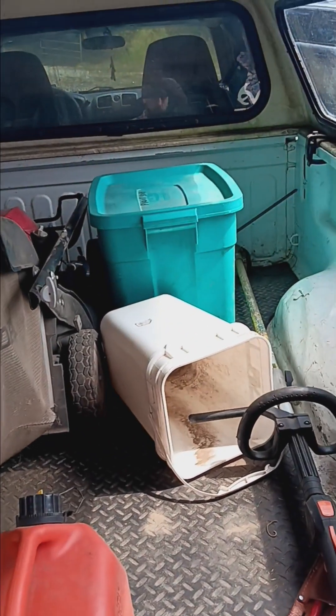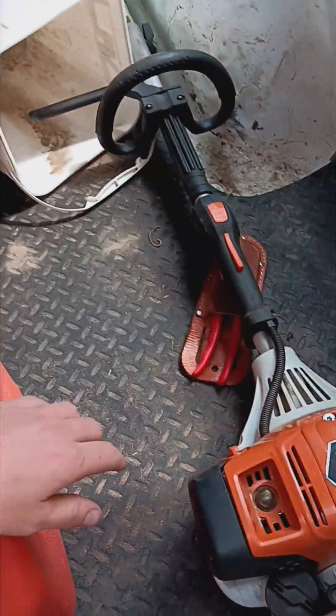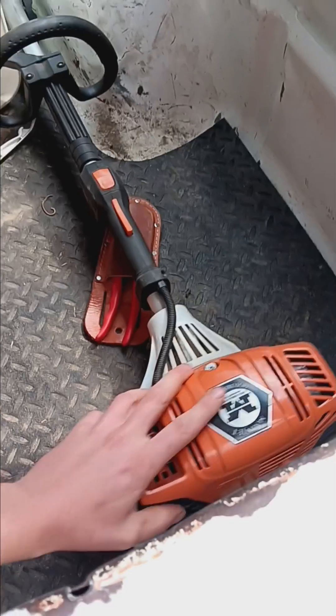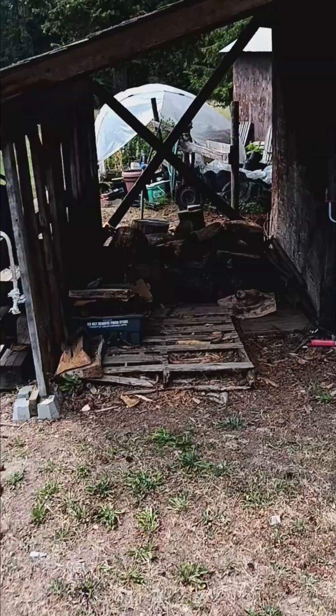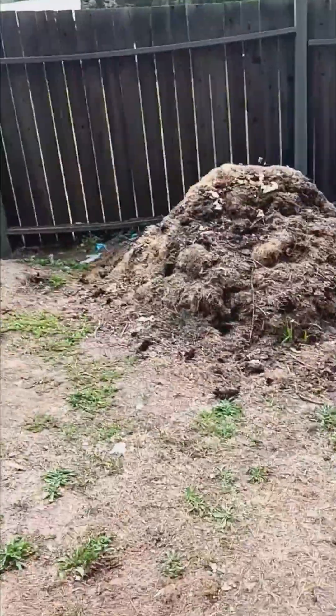I've got landscaping and horticulture stuff in here for my plant business — it's all very useful. I got a new machine with a lot more power so it makes my job a lot easier. I'm also starting to get firewood together for the winter.